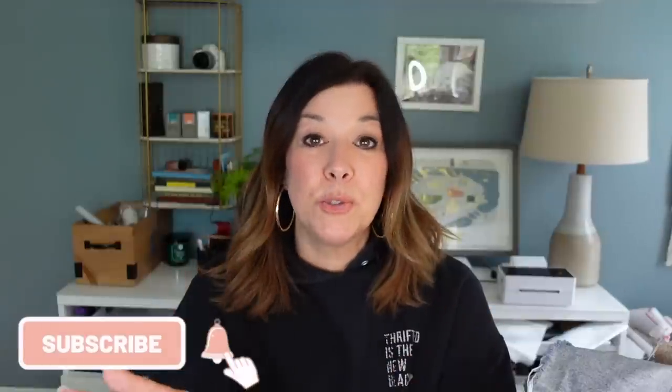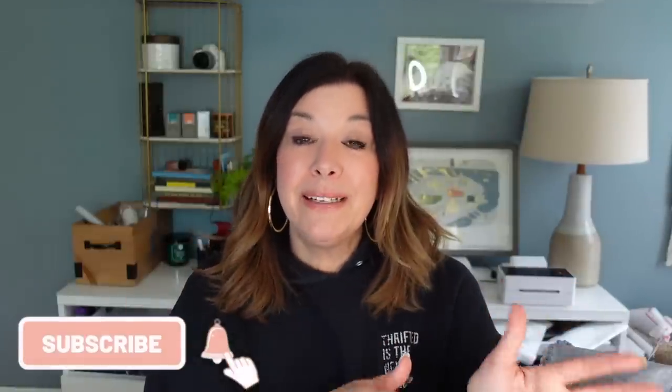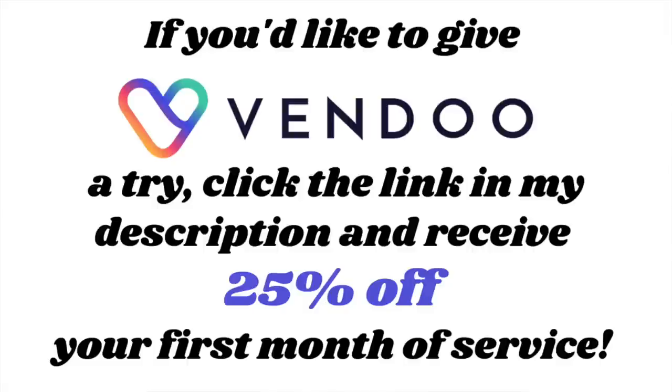If you'd like to see more from me, be sure to hit the subscribe button — I release videos about twice every week. Hit the like button if you had a good time, and remember if you want to give Vendu a try, click the link in my description to get 25% off your first month of service. Thanks everyone, love you, bye!